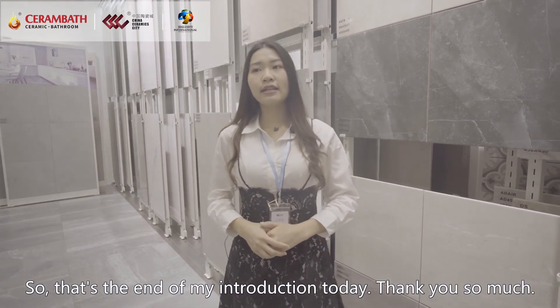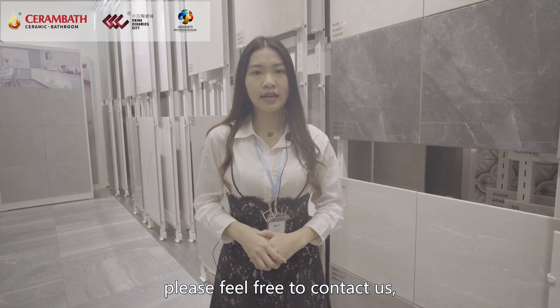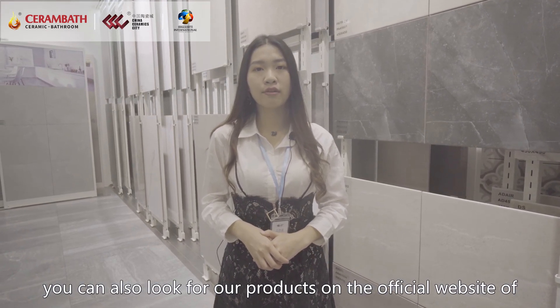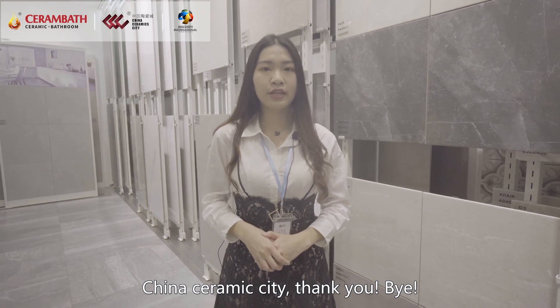That's the end of my introduction today. Thank you so much. If you have any questions, please feel free to contact us. You can also look for our products on the official website of China Ceramic City. Thank you. Bye.